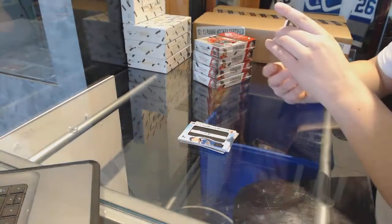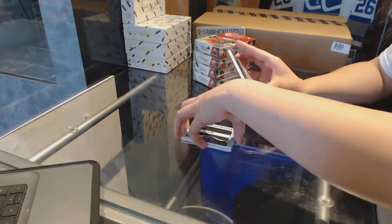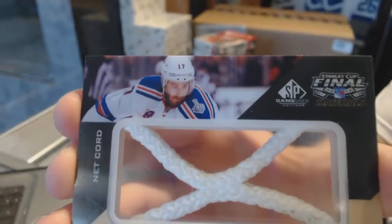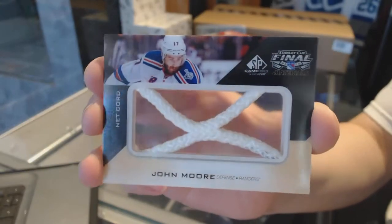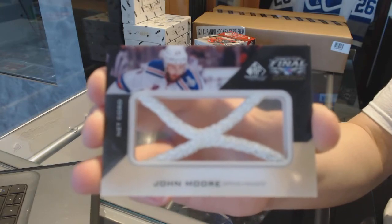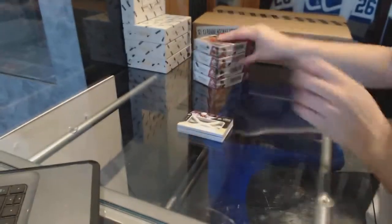And for the New York Rangers, we've got a Stanley Cup Finals net cord number to 25 — John Moore. Not too shabby for box number one.